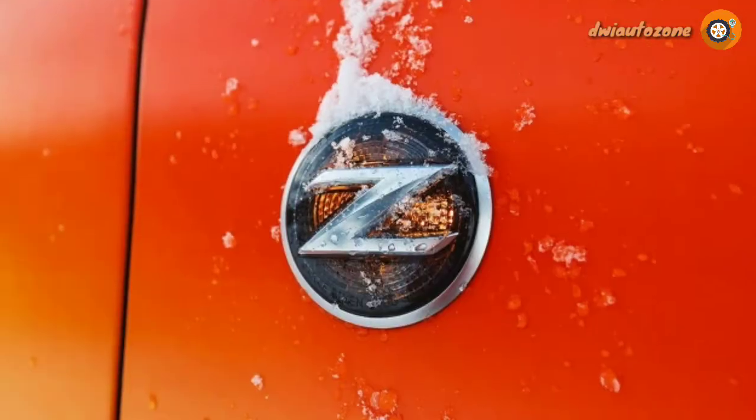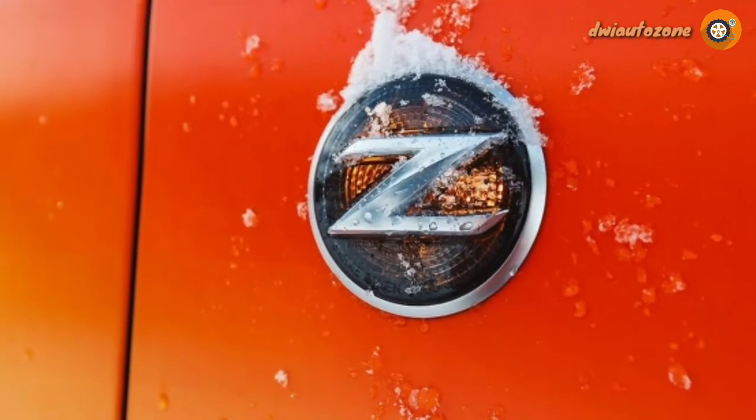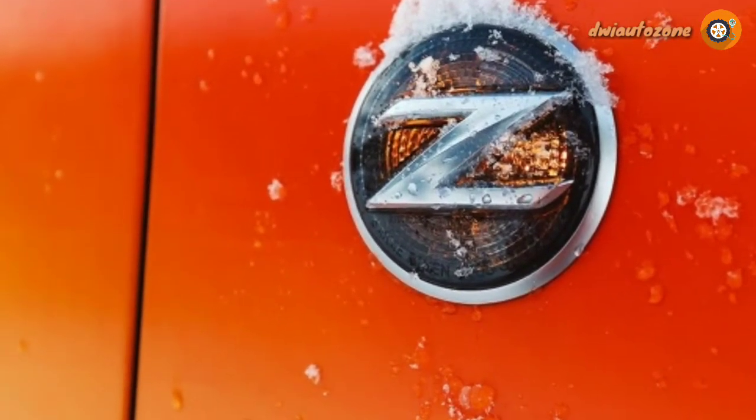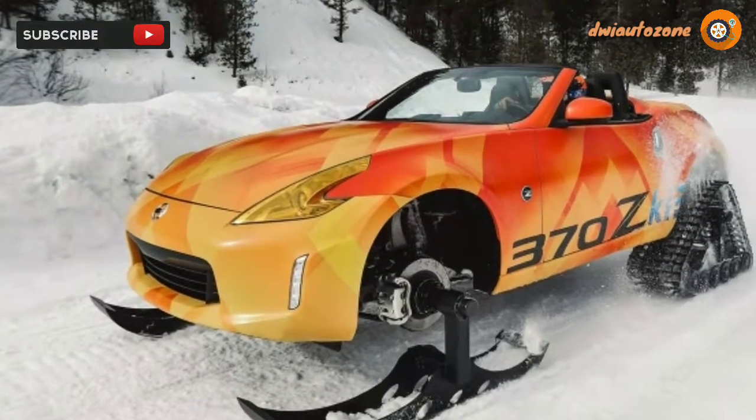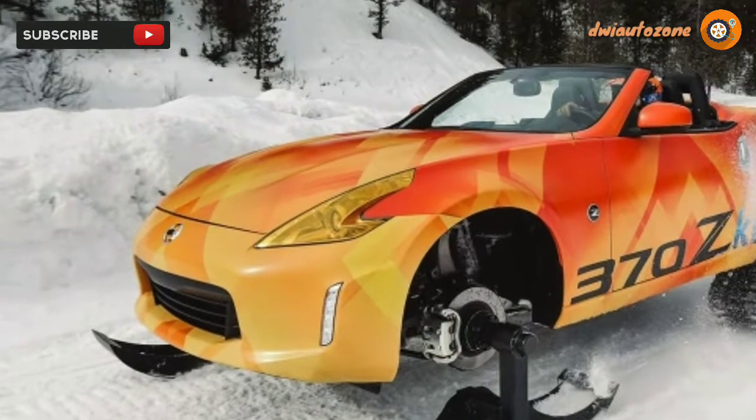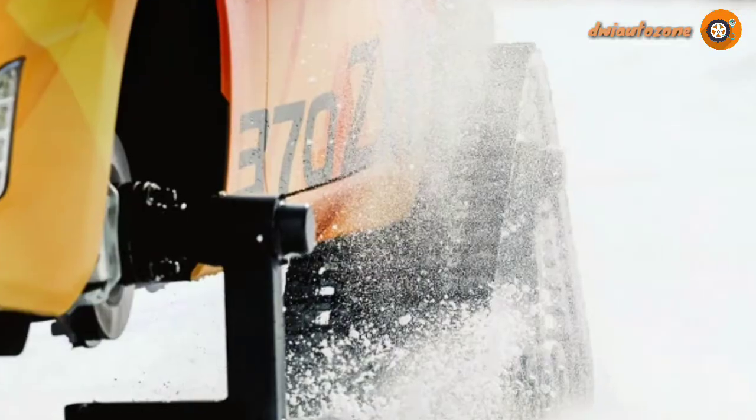The headlights were tinted yellow in the manner of an old French car or a modern GT-class racer. Nissan's reason for the colored lights? Naturally, to remind the car's audience of ski goggles. Once the ZKI was fully assembled, Nissan took it out to the snow in Wyoming for some spirited hoonage and photography.